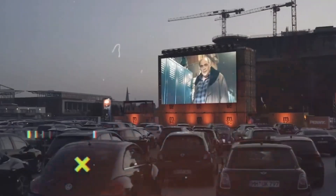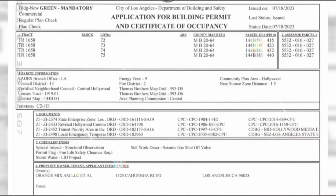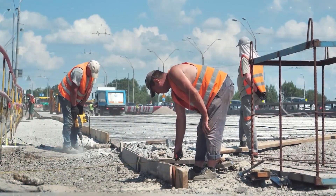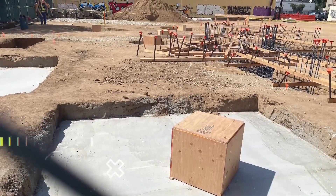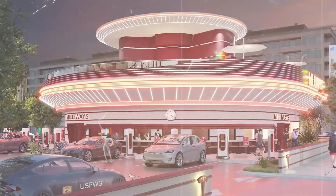Now that ground has officially been broken, it's likely that all necessary arrangements and approvals have been secured. Constructions like this typically progress relatively quickly unless unforeseen technical issues arise. Therefore, we can anticipate seeing a mostly finished building by the end of December, with a grand opening likely shortly after that.